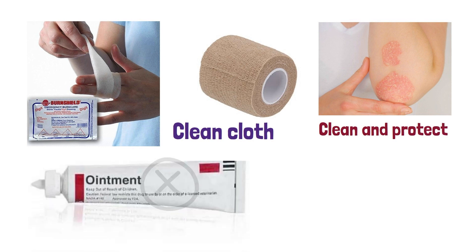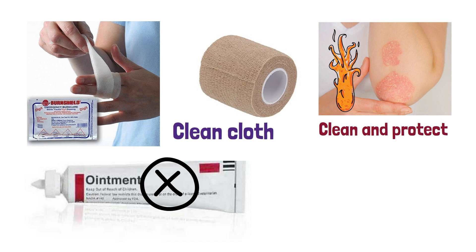Do not use any kind of ointment or cream as this could make the burn worse. Once the burn is dressed, the area should not be disturbed or moved unnecessarily.